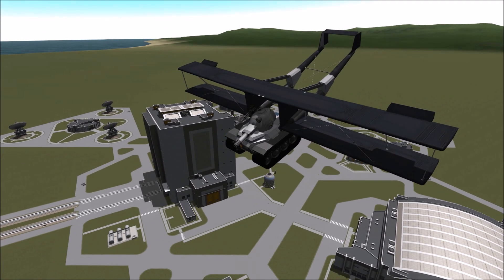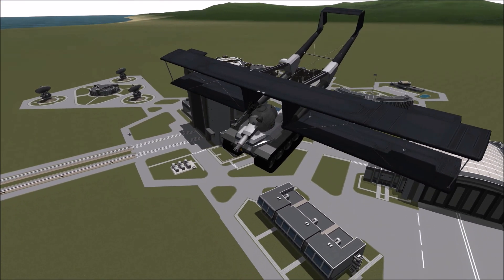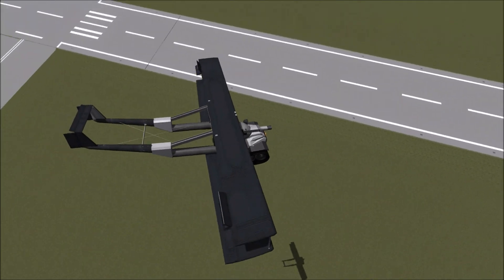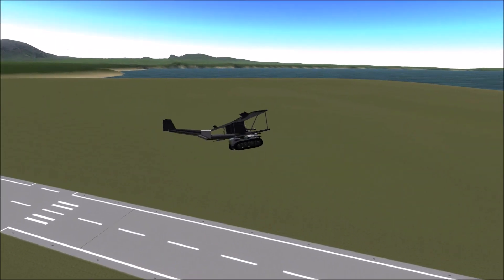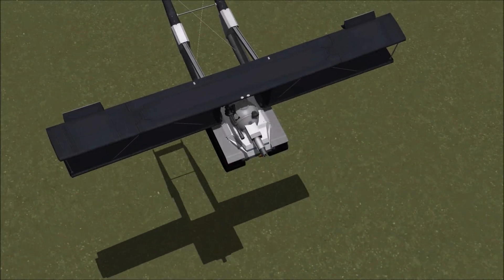I've wanted to do this one for a long time. I've always thought it was just a crazy design, and I really hoped it would work. And for the first flight, this thing has been amazing. It flies really well, lands perfectly. It's just a really, really great, crazy design.